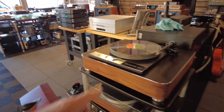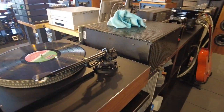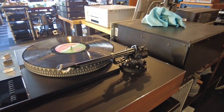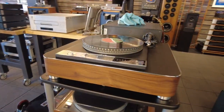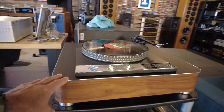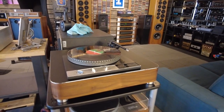And I don't know if I showed you this — this is the Garrard 401 build I just finished. Put an SME Series 5 tonearm on it. Beautiful plinth — it's walnut with chrome accents. And a totally redone 401 drive. So that's a really cool project we just finished up.